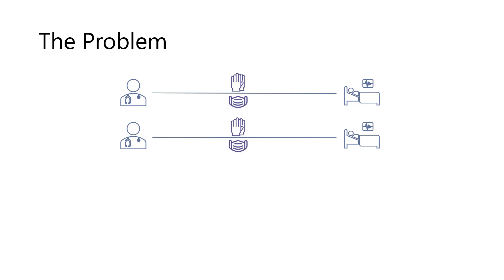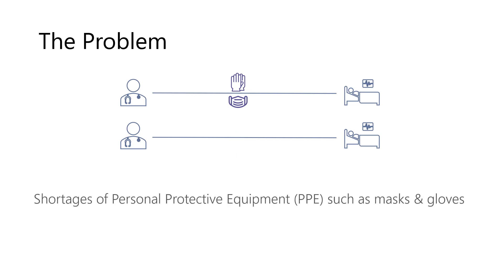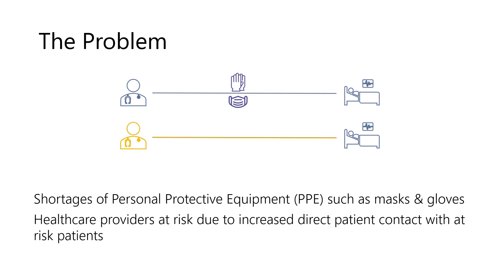In the case of a patient with an assumed or known infectious disease such as COVID-19, providers will use personal protective equipment such as gloves or masks. Unfortunately, due to the current COVID-19 crisis, many hospitals in the United States and around the world are running low on protective equipment. This will soon put healthcare workers at immense risk for infection.